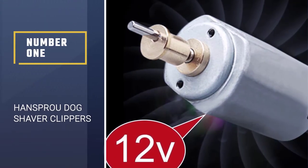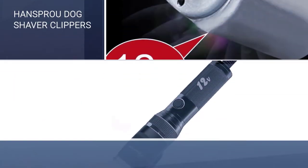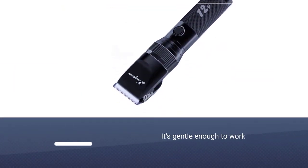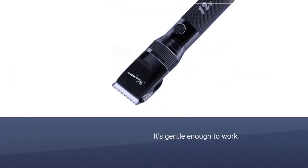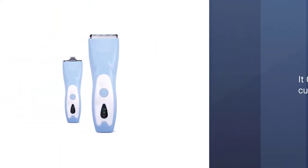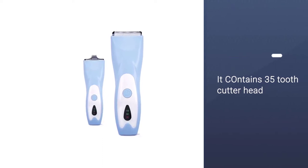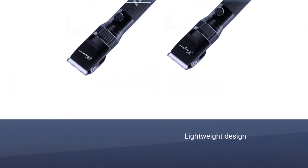Number 1: HANSPROU Dog Shaver Clippers. Amazingly, these dog clippers are gentle enough to work on both dogs and smaller pets like rabbits and cats. The secret is its 35-tooth cutter head and ceramic moving knife that trims your pet's hair efficiently and with zero pulling.